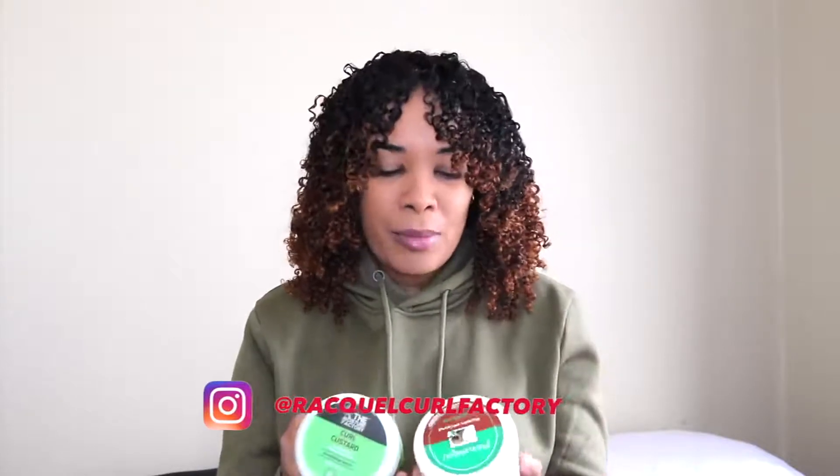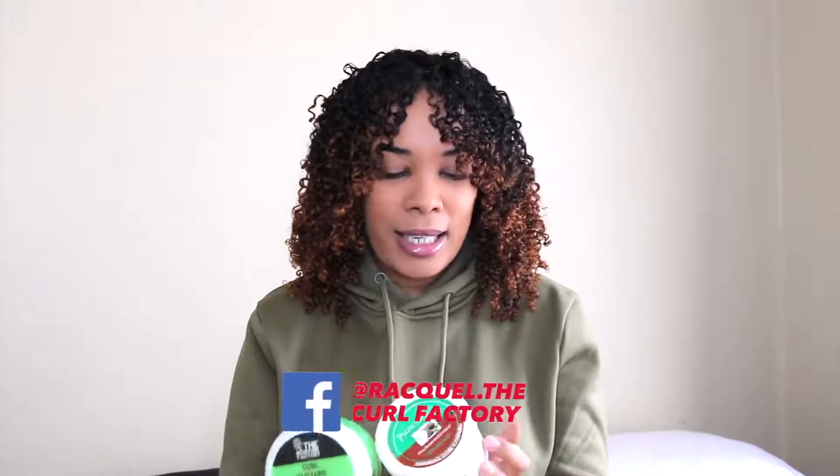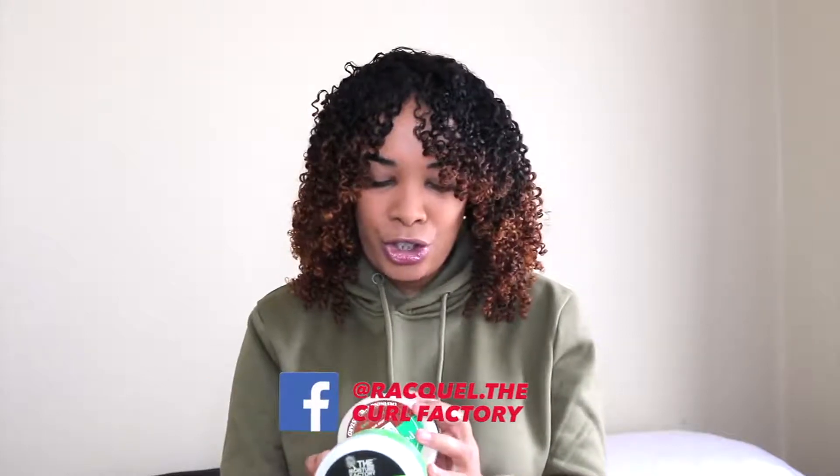I'm going to put the prices in the description box below. The Pure Royal one I think is cheaper than the Moisture Factory one. In terms of size, both are 250 milliliters — exactly the same size. As I said, both are not curly girl approved. When it comes to the results, in the morning I refreshed my fringe a little, but I didn't need to refresh the rest, because both really hold up well for my hair.